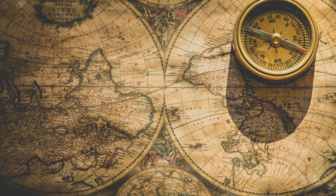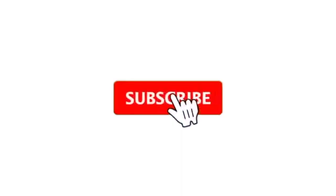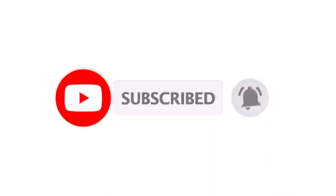What do you think? Please leave your comments below. If you like my video, please give me a thumbs up and subscribe to my channel.